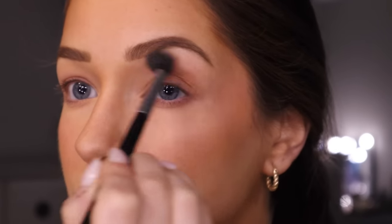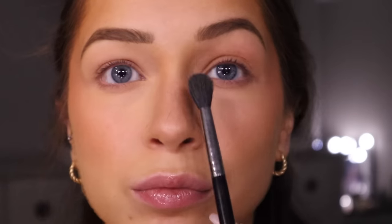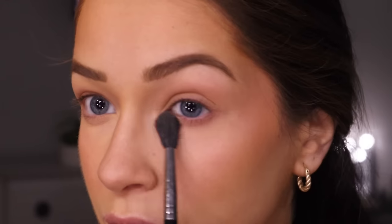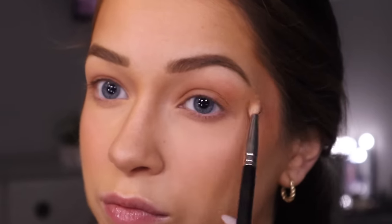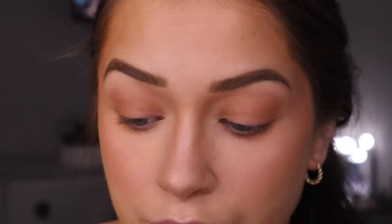Moving on to the eyes! I'm taking the Charlotte Tilbury bronzer on a big fluffy Morphe blending brush and putting it all over my eye — in the crease and on the lid. I really drag it on the inner corner of my eye to sculpt out my nose — it makes the bridge of your nose look skinnier by focusing on that inner corner. I'm also sweeping it out to elongate my eye a little bit and running it underneath my lash line to make my eyes look more round and awake. Then with a smaller blending brush I take MAC Give Me Sun and put it on the inner and outer corners of my eyes — crease, lid, inner and outer corner — creating a very soft halo effect. I do the same thing on the lower lash line, avoiding the tear duct.